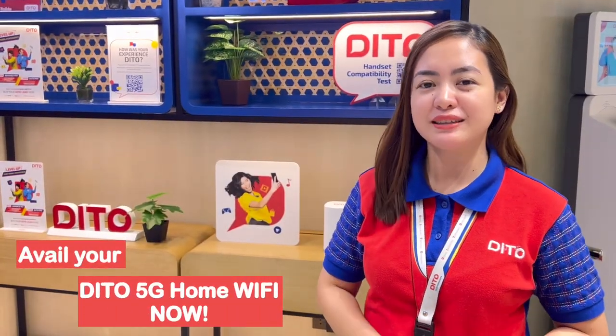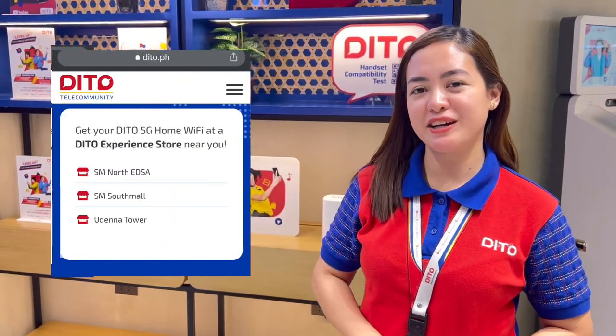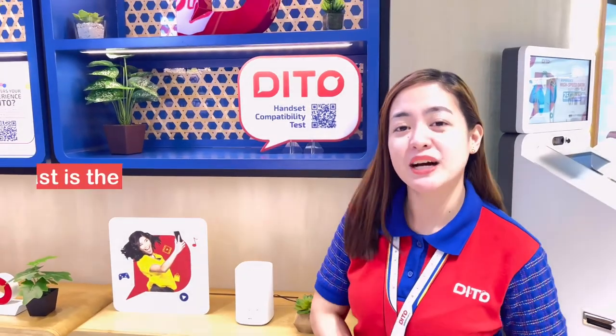Once na-covered na ang location ninyo, pwede na kayong mag-avail ng Ditto 5G Home WiFi. Available ito sa ating mga Ditto Experience Store nationwide. Ngayon, gaano kabilis ang ating Ditto 5G Home WiFi?